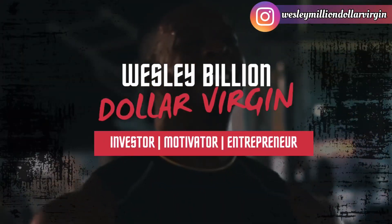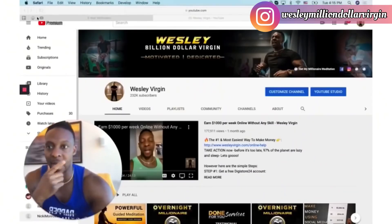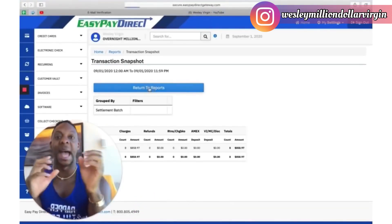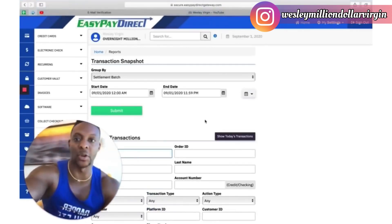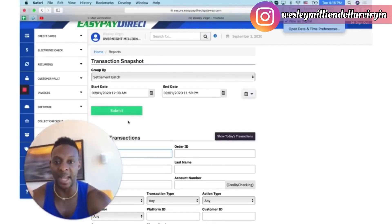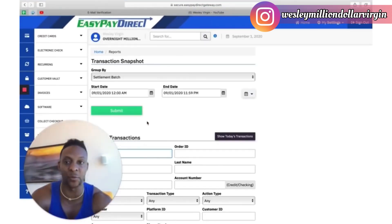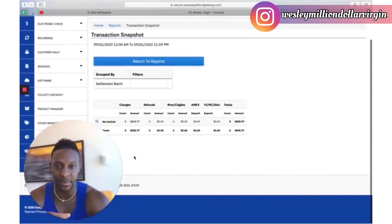Hey folks, this is Wesley. In this video I'm going to show you live, step by step, how to make $800 plus per day by downloading free ebooks. I'm going to show you proof — let me log into one of my accounts. It's September 1st, 2020. This is a merchant processor I'm using with this method. If I hit submit, you're able to see the amount of money I've made so far today — that's $858.